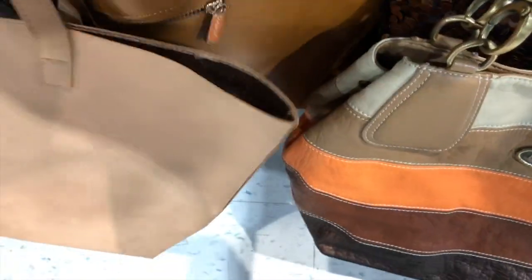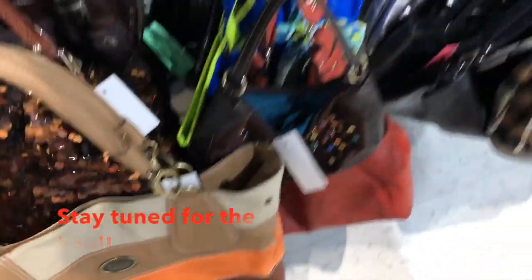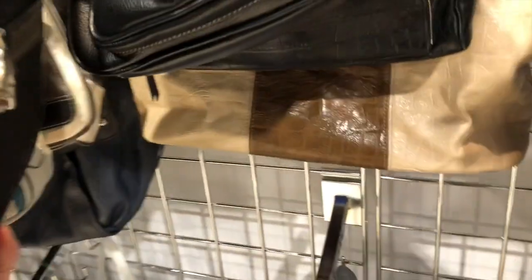We're checking the purse department to see if there are any brand name purses, anything interesting, anything nice, or a good deal. They had some very colorful purses - some nice ones in red and bright colors for spring coming up - but I didn't really come across anything great this time around.